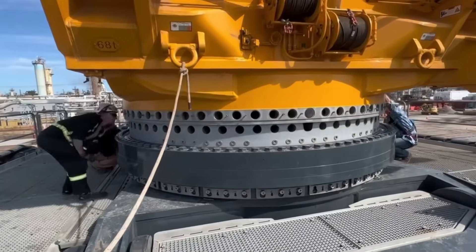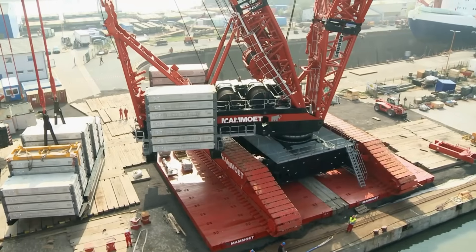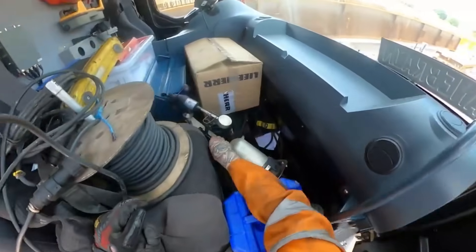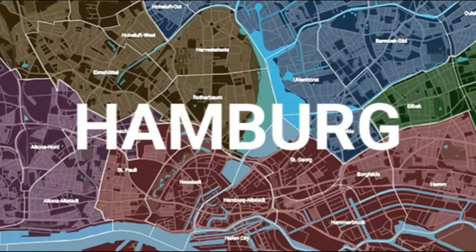Despite its enormous scale, the LR 13000 was designed for practicality. It can be transported on standard trailers in modular sections and assembled directly on site. Once completed, it reaches heights up to 248 meters, a record first achieved in Hamburg.